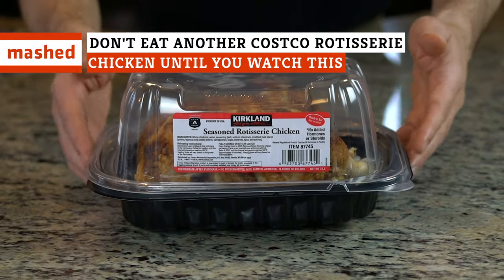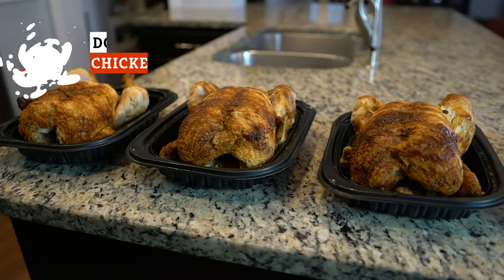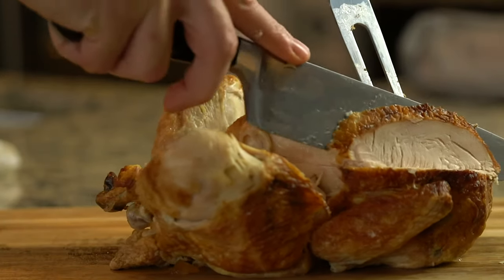Even if you're not a Costco member, you've no doubt heard about Costco's rotisserie chicken. Here's everything you need to know about them, from what's really in them, to how they stack up to the competition, to what to do with it once you get home.